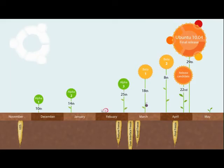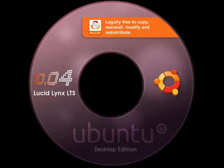Lucid Lynx, the first long-term support candidate since 8.04, the Hardy Heron, continues to improve and build upon both good and bad, culminating in a solid, dependable, feature-rich operating system that quickly erases the bad aftertaste of 9.10.